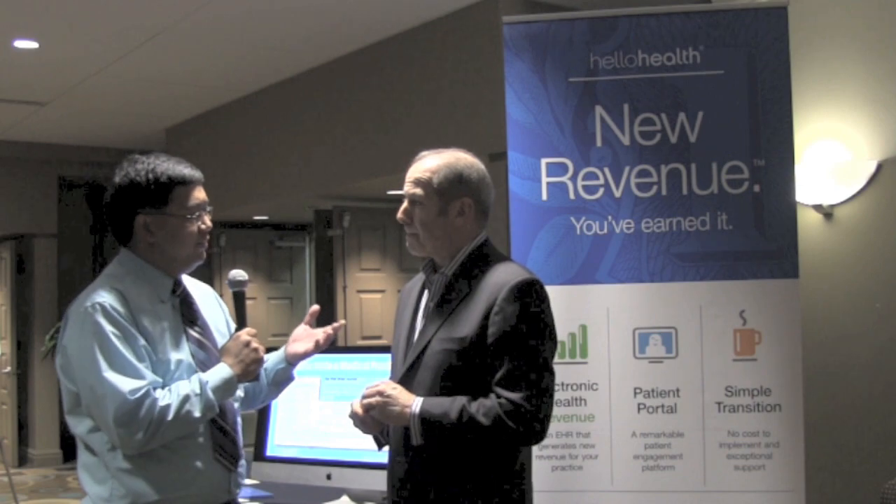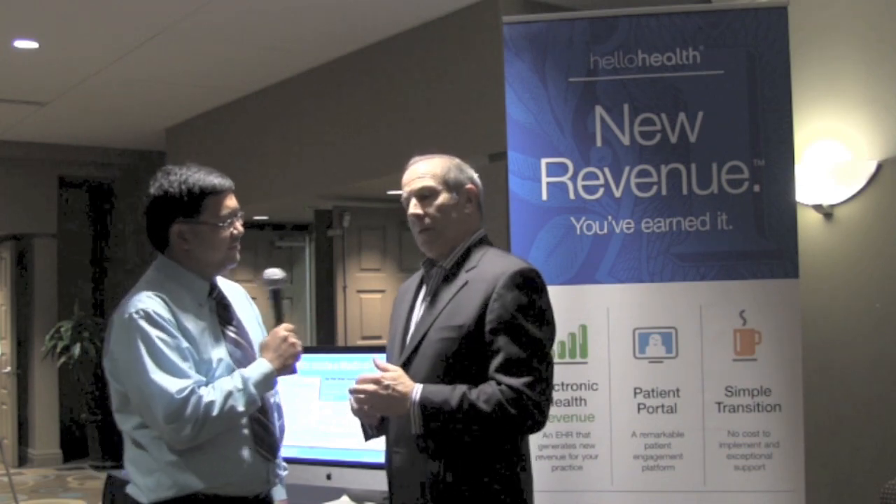For people and practices who want more information about Hello Health, how would they find you? The best way is to go to our website, www.hellohealth.com — one word — and you can check it out. There are a number of videos and other tools there for you to see Hello Health. We'd be happy to do an online demo of the software. It's very intuitive, easy to use, and meant for primary care.